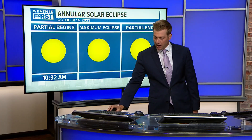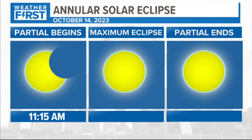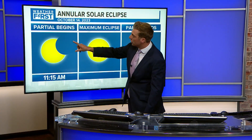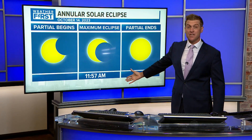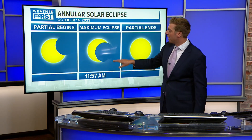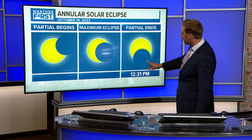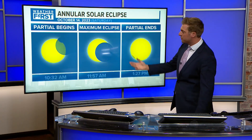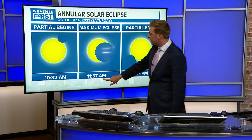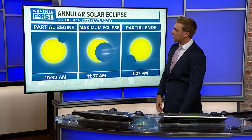For us locally, the partial eclipse begins at 10:32, and you'll see the moon gradually work its way across — that's the shadow starting to cover the sun. You can look at it with eclipse glasses from 10:32 to 11:15. Maximum eclipse for us is right around 11:57, covering about 50 to 60 percent depending on where you are. It then moves to the south end of the sun by 12:31, and the eclipse is over just after 1:15. So to recap: 10:32 start, 11:57 maximum coverage, and 1:27 close.